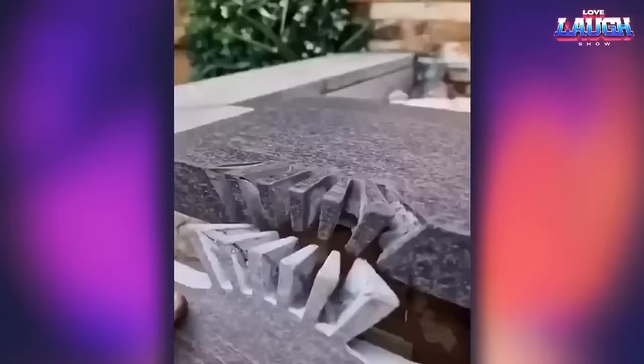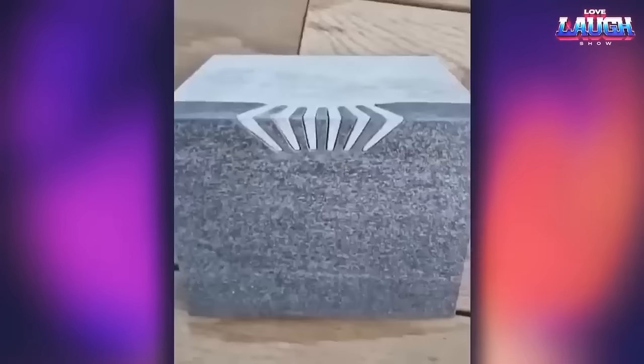I don't even know how to comment on how accurately the cuts in the tiles look at these even joints.